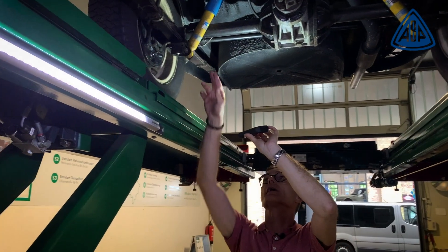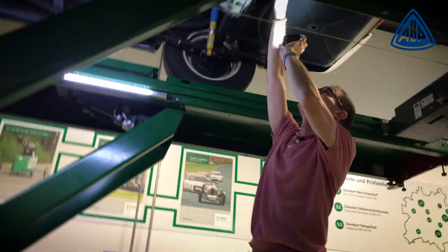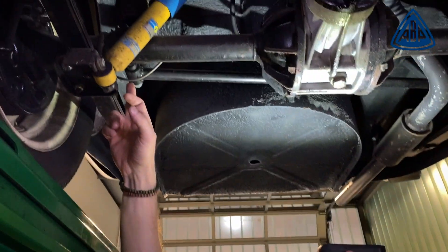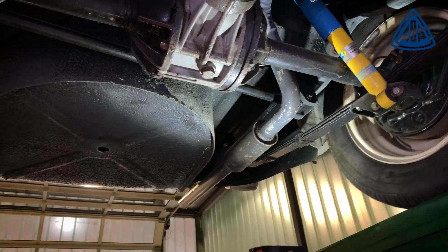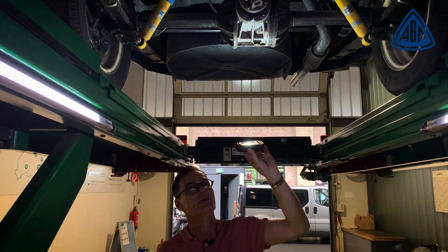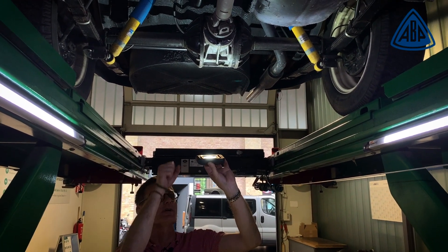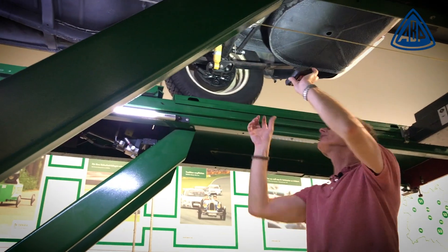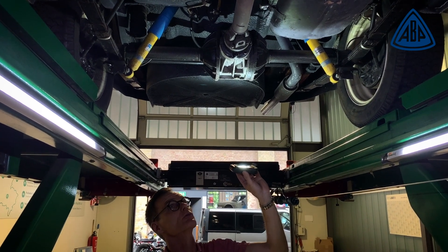To compensate for the rocking movements of the body in corners, it has a Panhard rod, which is already there. It is attached on one side to the axle and on the other side to the body - as a Panhard rod does - and its job is to reduce the lateral rocking of the body in corners. Because what happens is: one side pulls the other side down - if this side goes up, the body is pulled down on the other side. That is a relatively simple principle.